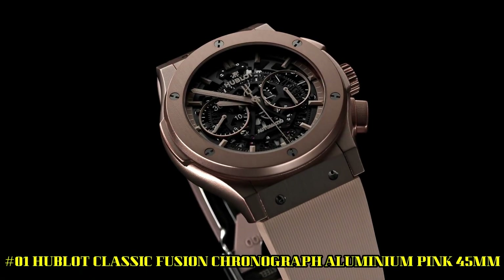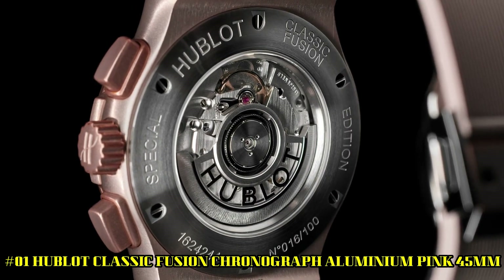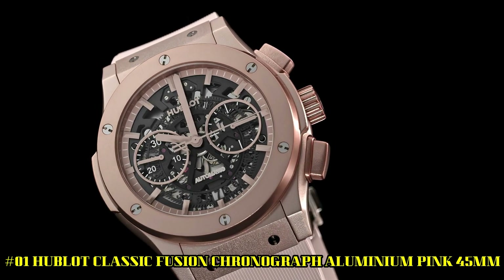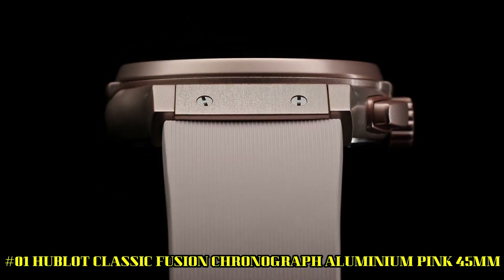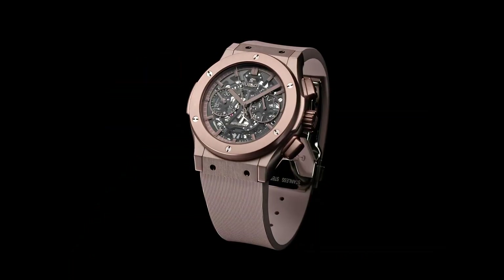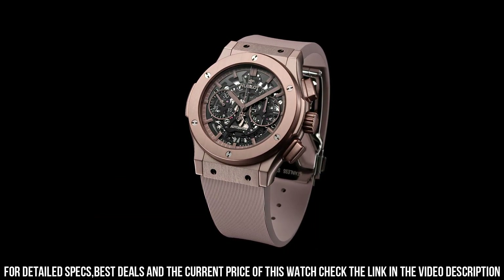Number 1. Hublot Classic Fusion Chronograph, aluminum pink, 45mm. Great piece. Incredibly affordable and just love this brand. Case size, 45mm. Case, polished and satin pink aluminum bezel, polished and satin pink anodized aluminum. Water resistant, 50m or 5ATM.